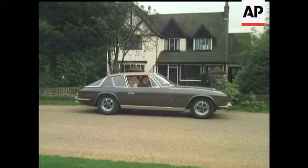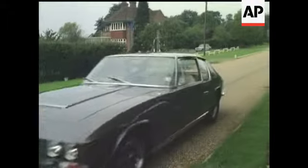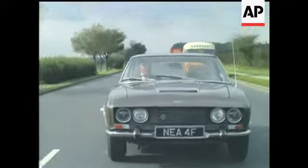Rare ones like the Jensen FF, just a little over 6,800 pounds. But for that, you get six litres of American V8 driving all four wheels.